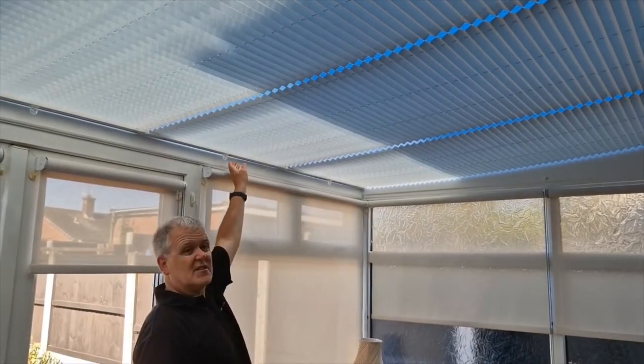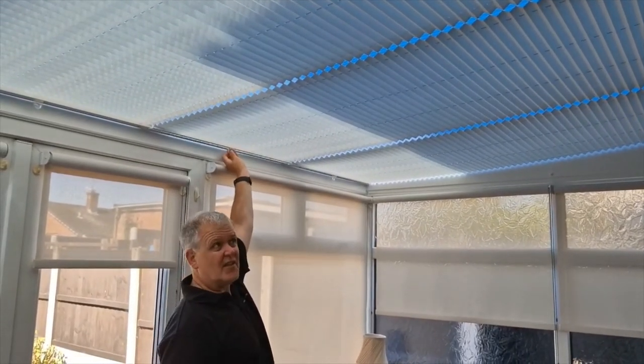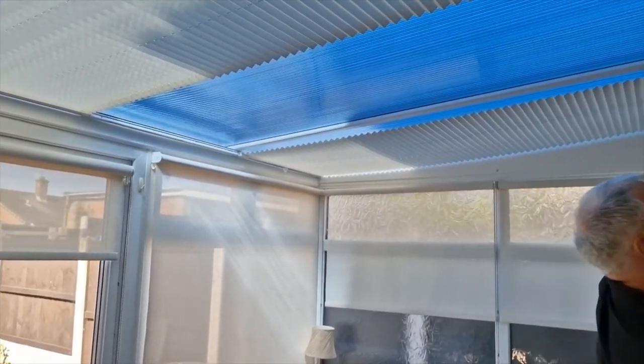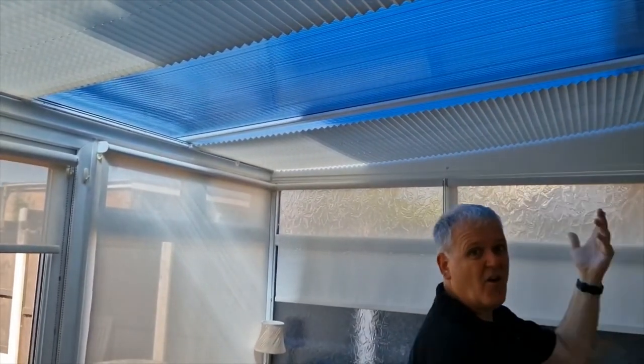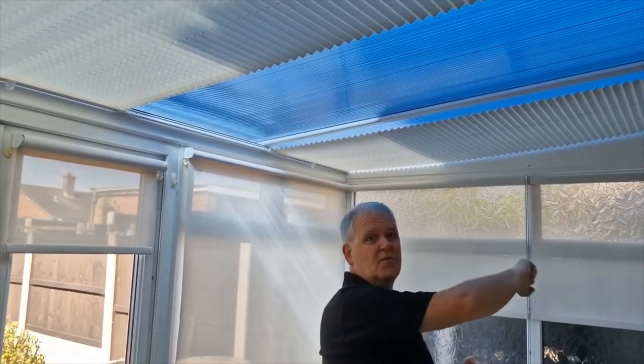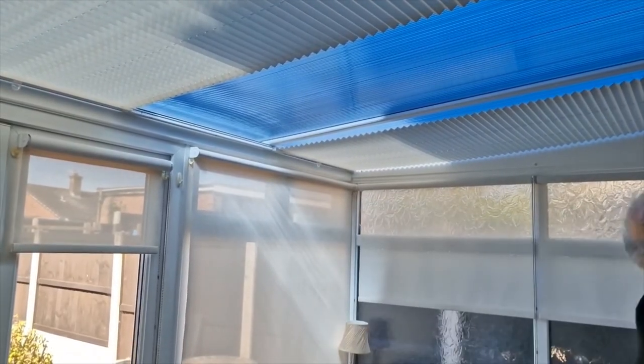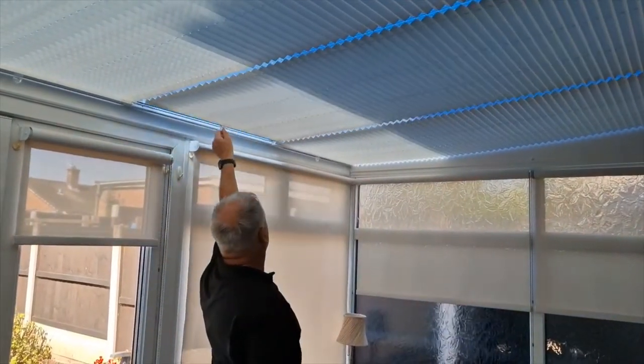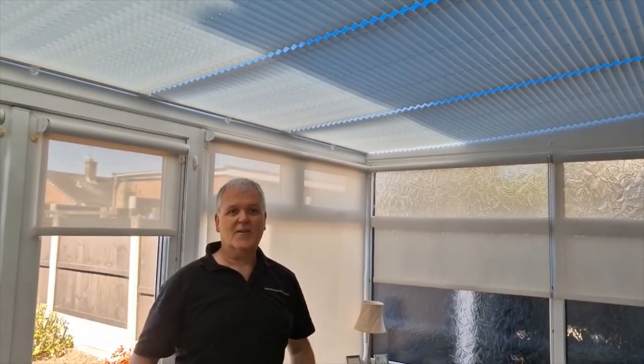Then in the summer, or on a day when it's dark and you just want the light to come in and the heat's not there anymore, you can just open the blinds and it's literally as simple as that. Obviously if they're a bit higher you'll use a pole to move the blinds back and forwards, but if you can reach them they just close as simply as that. Keeps all the heat out.